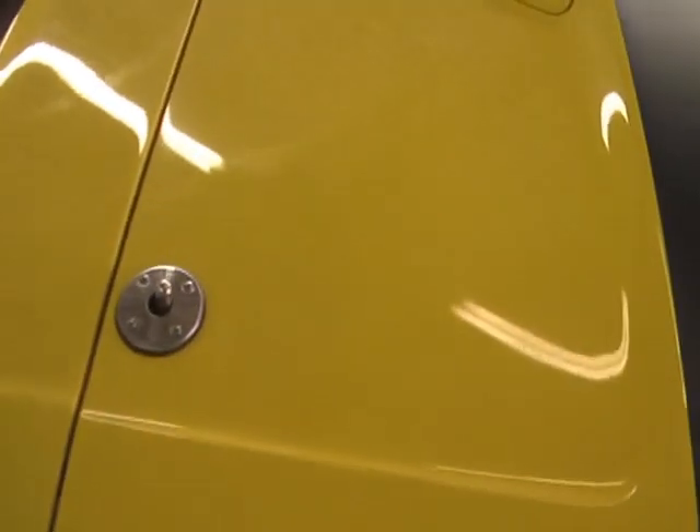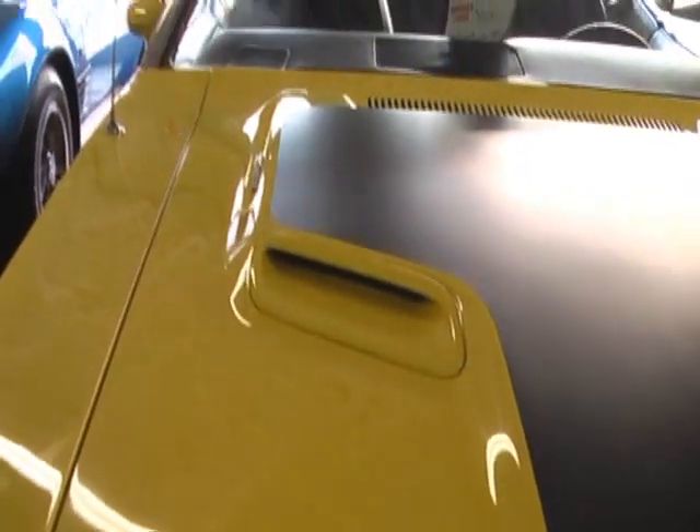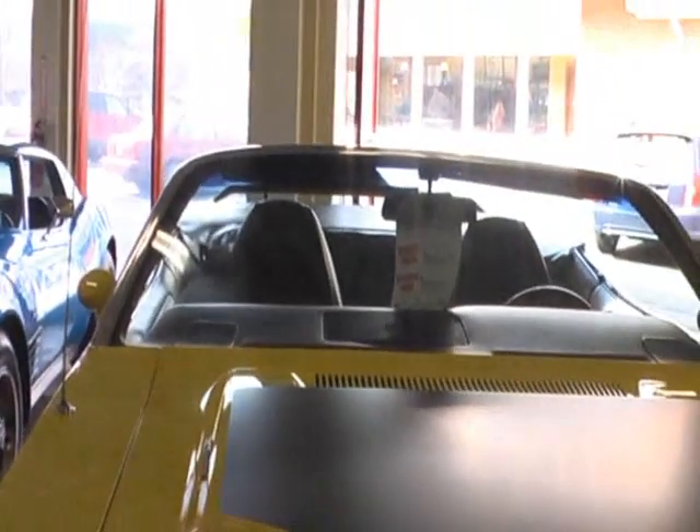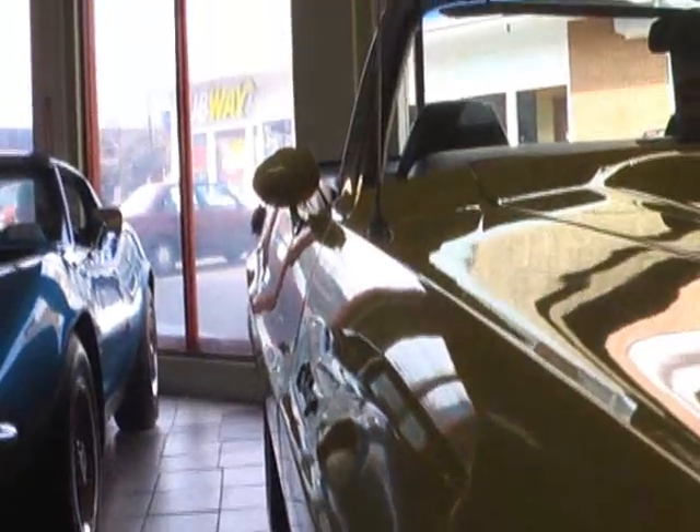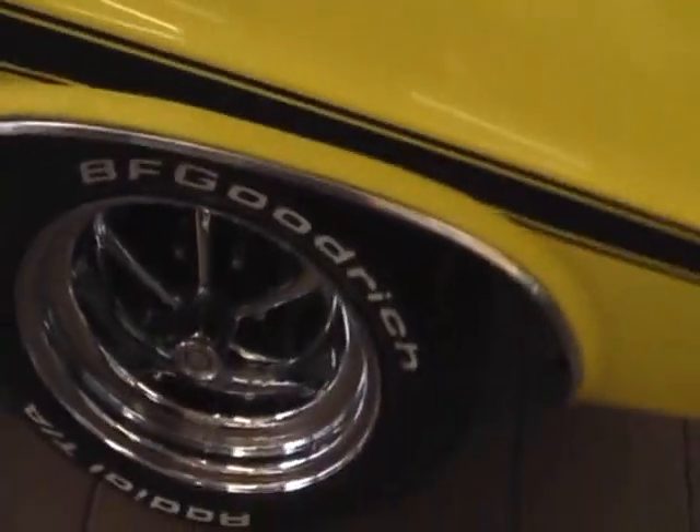Finished beautifully in the lemon twist yellow with the black stripes. The body and the paint on the car are absolutely show quality, riding on the beautiful Magnum wheels.